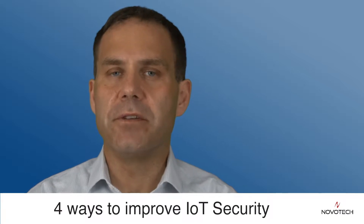Hello and thanks for watching. I'm Larry Bohumer. Today we're going to talk about four simple ways you can increase the security level of your devices out in the field.